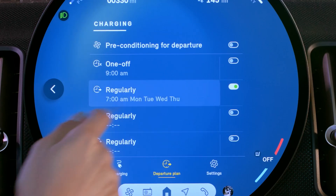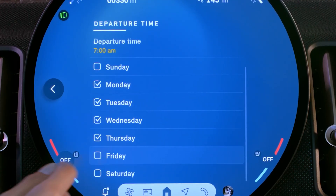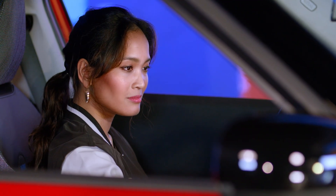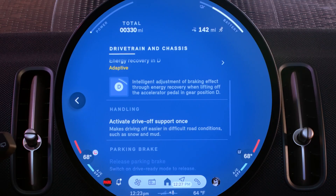Set a charging schedule that repeats so you can set it and forget it. Your Mini is built for both efficiency and comfort while still plugged in — it can precondition the battery for optimal range and also precondition the cabin.